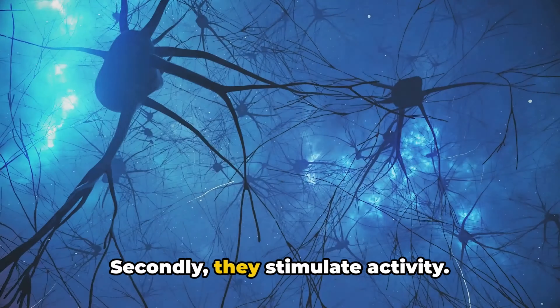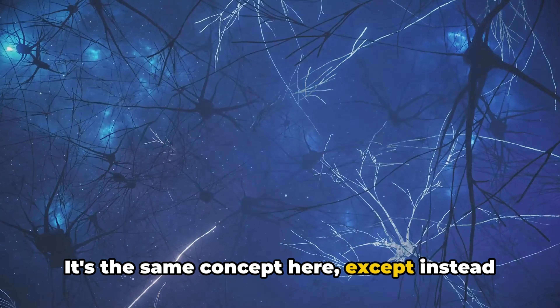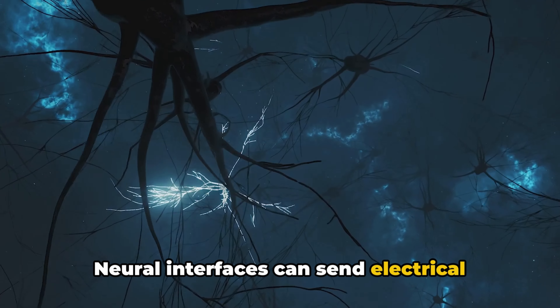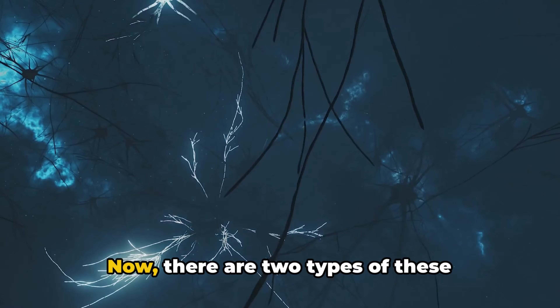Secondly, they stimulate activity. Have you ever had to jumpstart a car? It's the same concept here, except instead of a car, it's a neuron. Neural interfaces can send electrical impulses to specific areas, activating neurons — almost like jumpstarting a dormant circuit.